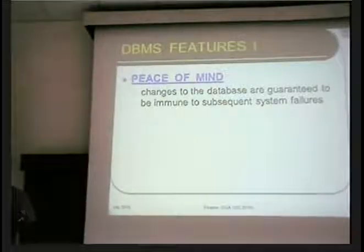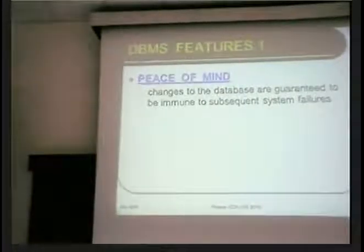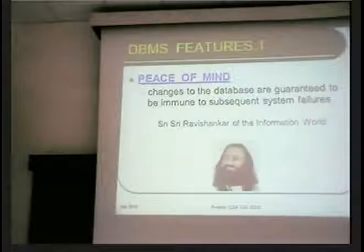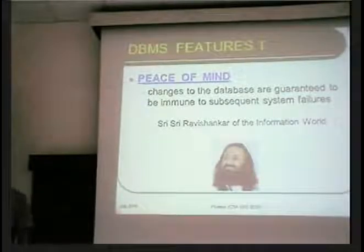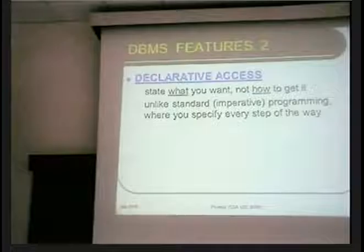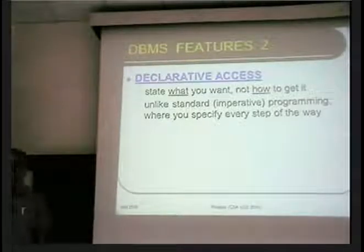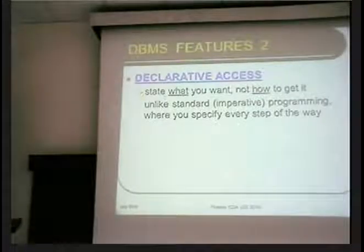In a sense, you can call it the Sri Sri Ravi Shankar of the information world, minus the long hair. The other reason that database systems are extremely popular — and this is what we will concentrate on for the rest of the talk — is that they provide what is called declarative access. That is, you only have to state the target goal without specifying the means to achieve it.